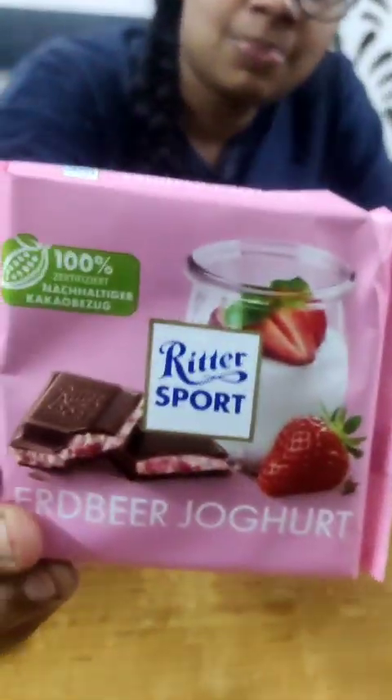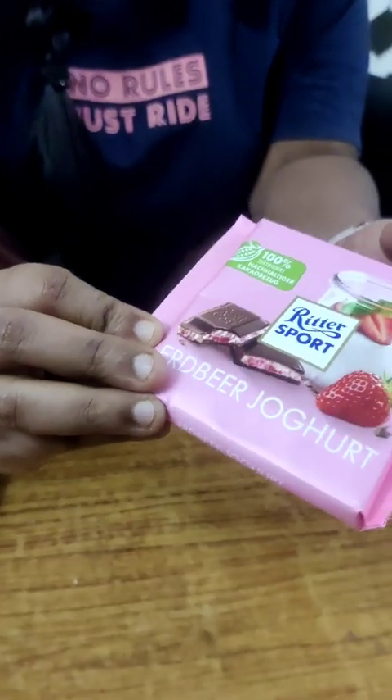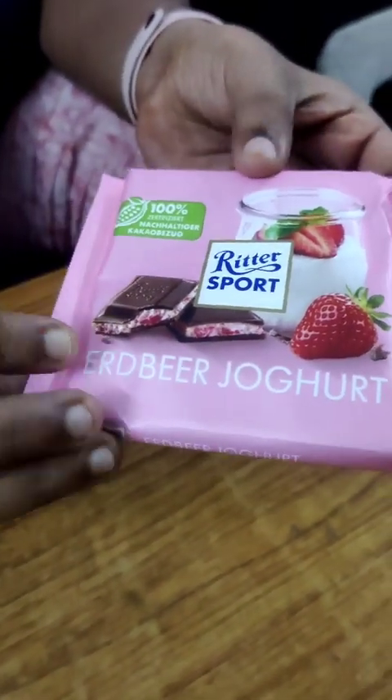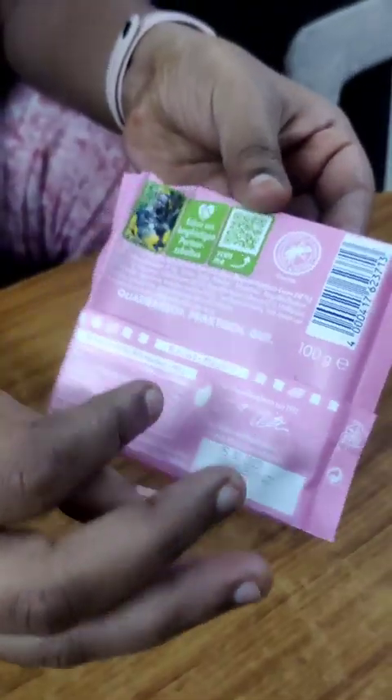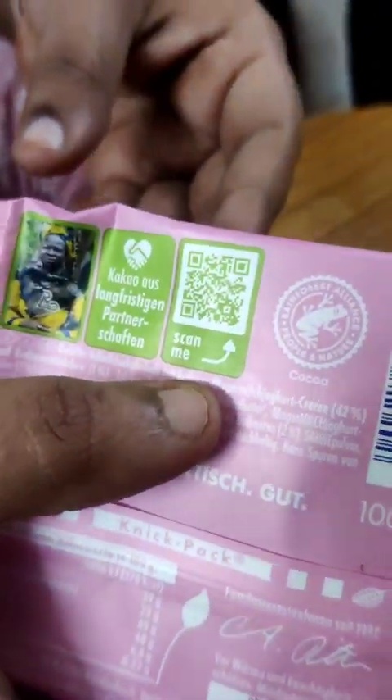I'm going to show you a chocolate today. This is a chocolate from Germany. I'm going to show you a strawberry flavor. I'm going to show you exactly what it means. I'm going to show you a scan here, so let's check.